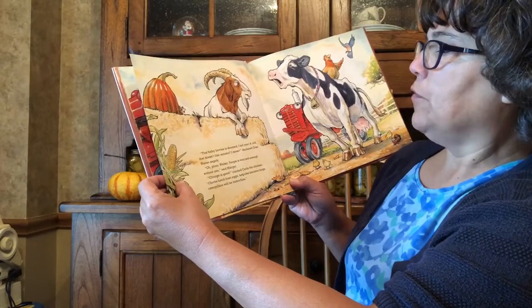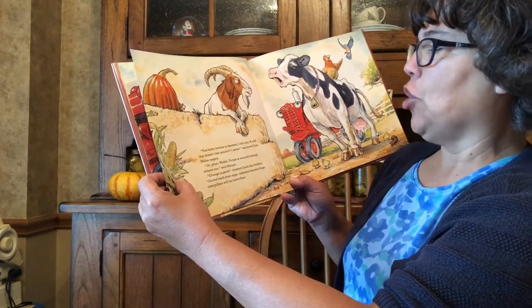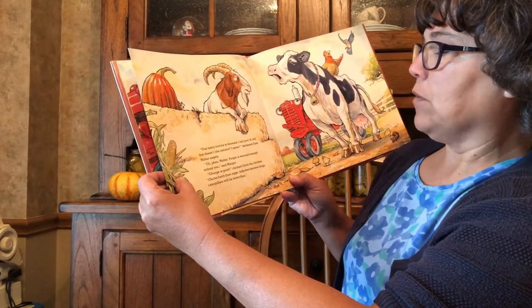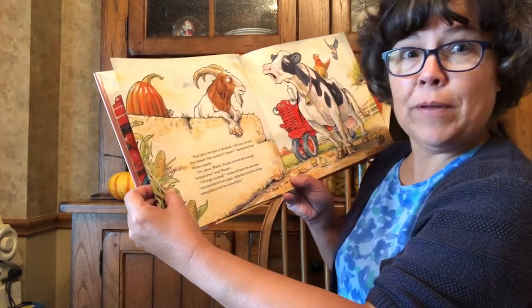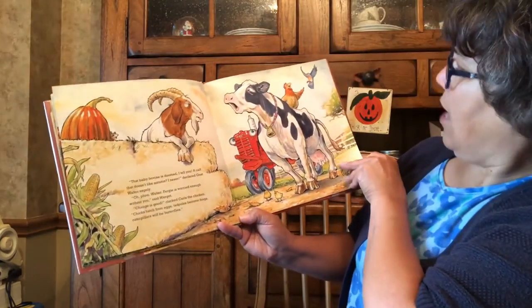Oh, foo, Walter. Fergie is worried enough without you, said Margo. Change is good, clucked Carla the chicken. Chicks hatch from eggs. Tadpoles become frogs. Caterpillars will be butterflies. That is a lot of change, isn't it?